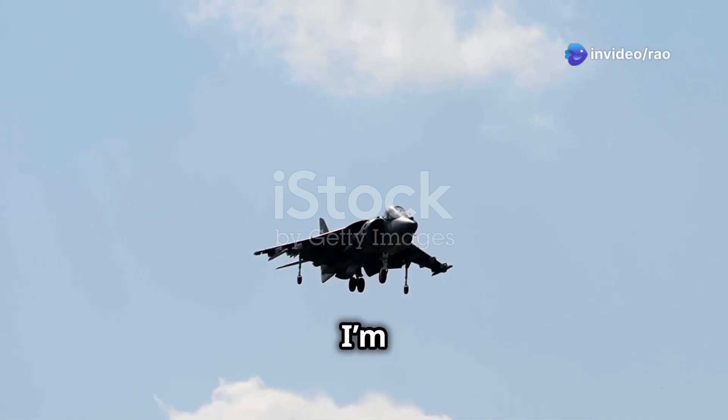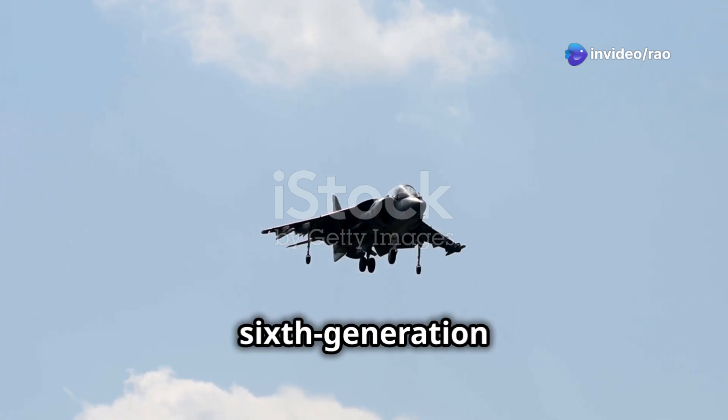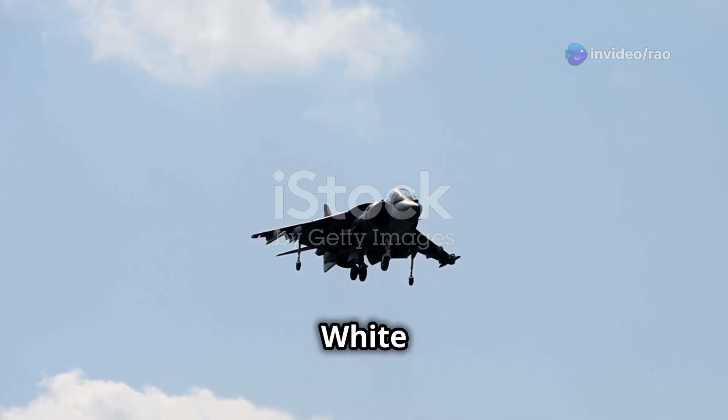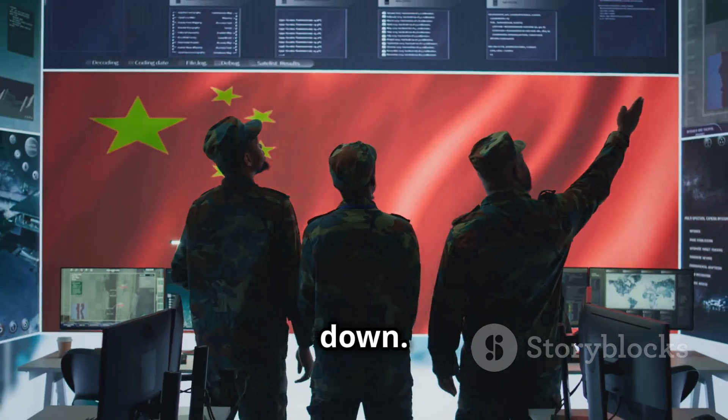Hey, everyone. Today I'm diving into something that's making waves in the military world: China's new sixth-generation fighter jet, the White Emperor, or Baidi. Is it the real deal or just a strategic bluff? Let's break it down.